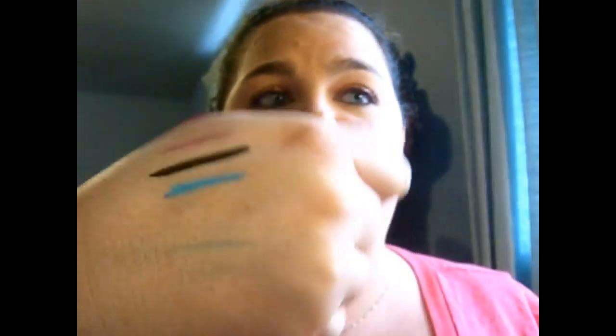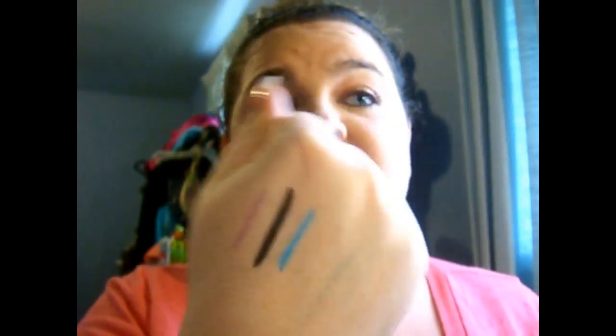Next one is by Cover Girl, from their Ink It line, in color 240 Aquamarine Ink. This is a pretty color, don't get me wrong — very pretty. The issue is it feels nice and smooth on a swatch, but when you go to put it on your eyes, oh my god, it hurts. It is pulling and tugging — it's bad. I've poked myself in the eyes with it. It doesn't show up in your waterline. I love the color — that's the reason I got it — but no, I don't like it.